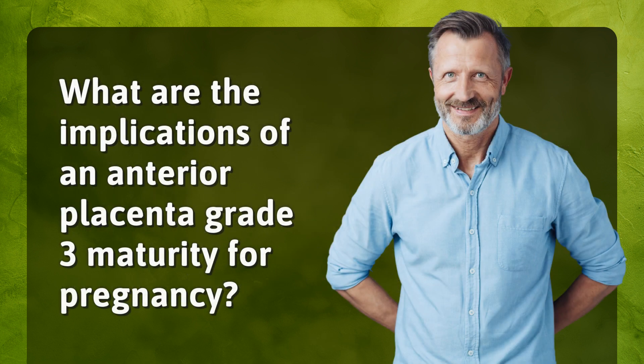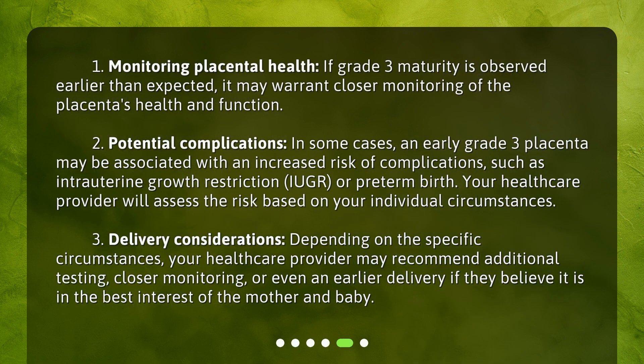Regarding the implications of an anterior placenta grade 3 maturity for pregnancy: First, monitoring placental health — if grade 3 maturity is observed earlier than expected, it may warrant closer monitoring of the placenta's health and function. Second, potential complications — in some cases, an early grade 3 placenta may be associated with an increased risk of complications, such as intrauterine growth restriction (IUGR) or preterm birth. Your health care provider will assess the risk based on your individual circumstances.